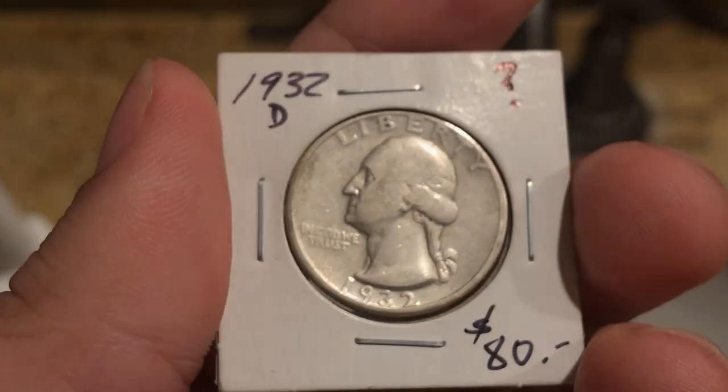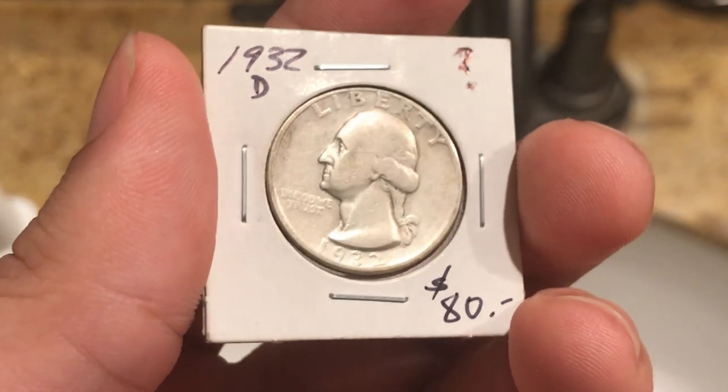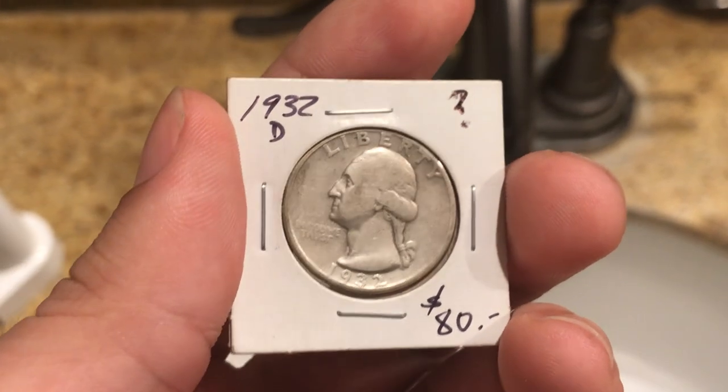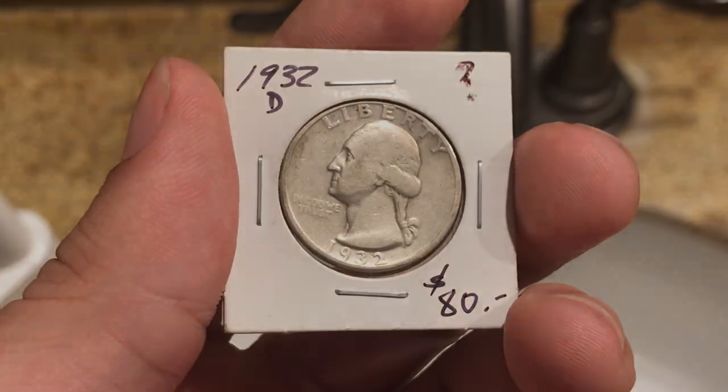We hope you guys learned a little bit from this as well — showing you a little coin in this video. We will get back to our scheduled broadcasting on Wednesday after we share our CAC submissions and a few things we have in the works. Thank you guys for taking a look at this coin.